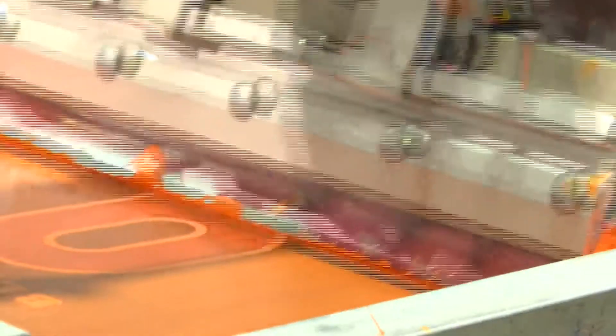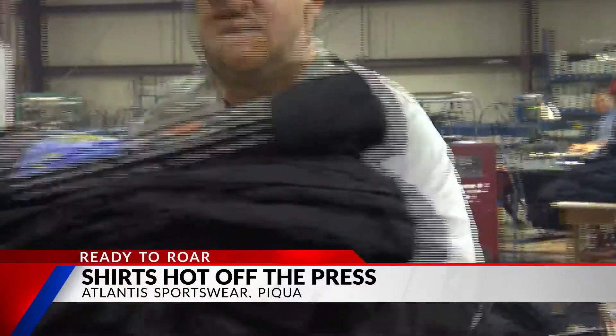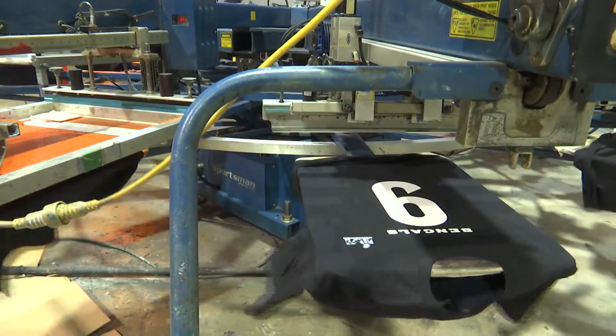One by one, t-shirts rolling off the line, fresh ink off a fresh win. VP of Operations Kyle Reardon admits he's actually a Browns fan, so it's a little hard to be doing this — but he's taking one for the team. Atlanta Sportswear in Piqua has been busy since Sunday's AFC Championship, and not just with the orange and black.